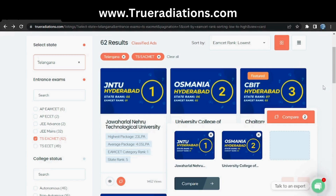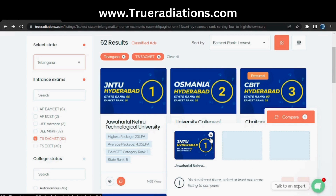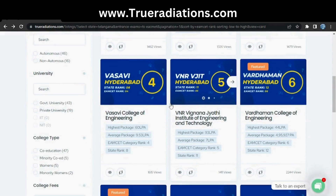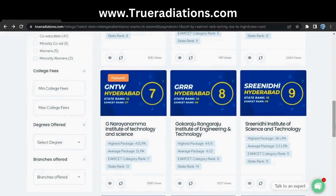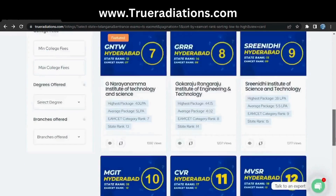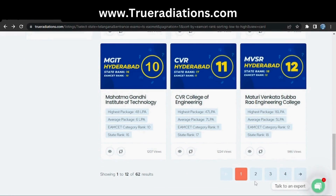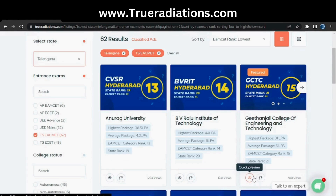Let's look at the top 30 colleges. At first we have JNTU, Osmania, and CBIT on three. Number four is Vasavi, five is Vignan, six is Vardhaman, and seventh is G. Narayanamma, which is a women's college. Eighth is Gokaraju Rangaraju, ninth is Srinidhi, tenth is MGIT, eleventh is CBR, and twelfth is MBSR.